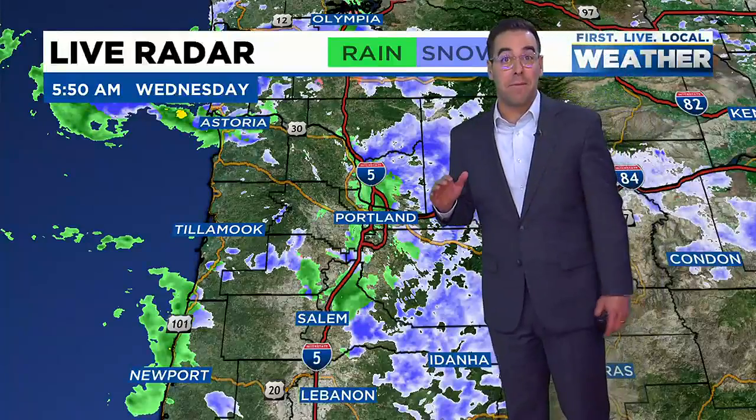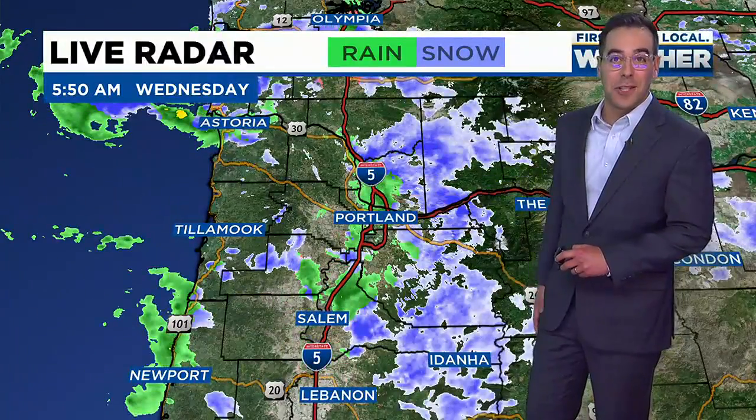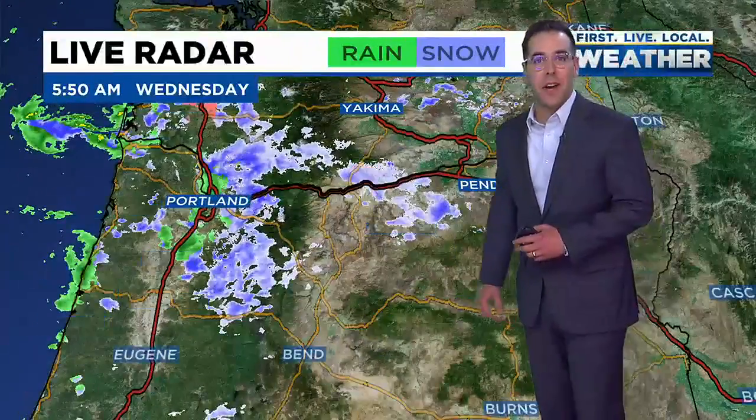Near-freezing temperatures are really confined to elevations above 500 feet, where we could still pick up a quick dusting — maybe upwards of an inch to two inches at best of snow. That will certainly be taking place in the foothills of the southern Washington and northern Oregon Cascades, where we have a little bit of orographic lift going on.